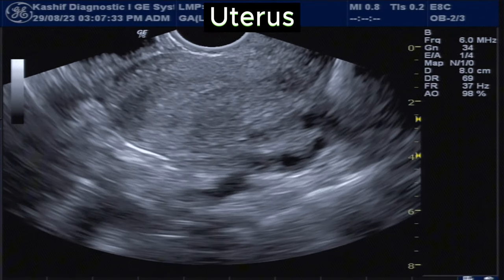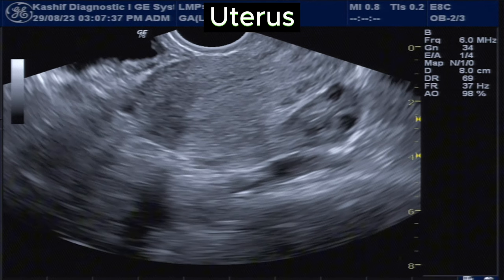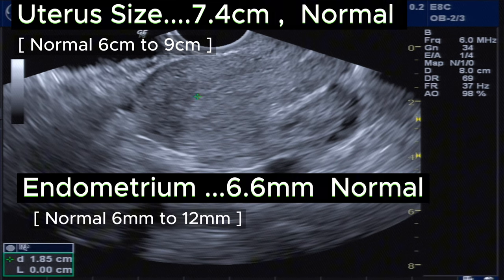We can see that the uterus is visualized. There is no mass in the uterus. Uterine size is 7.4 cm and endometrium is 6.6 mm. This is normal.